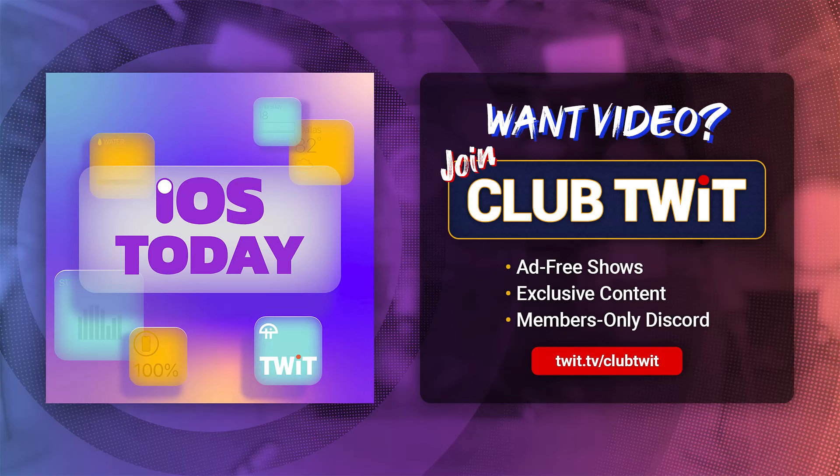It's time for Shortcuts Corner, the part of the show where you write in with your shortcuts requests and Rosemary Orchard, our shortcuts expert, provides a response. This week's request comes from Jim, who writes: 'I'd like to get a pop-up notification when I get within a certain distance from a location. Say I need to pick up something in a town that's 10 miles away — not important, but I'd like to get reminded when I'm close to that locale. Could be by zip code or certain distance from an address.'